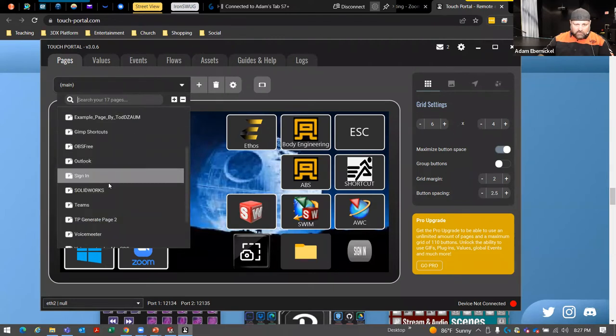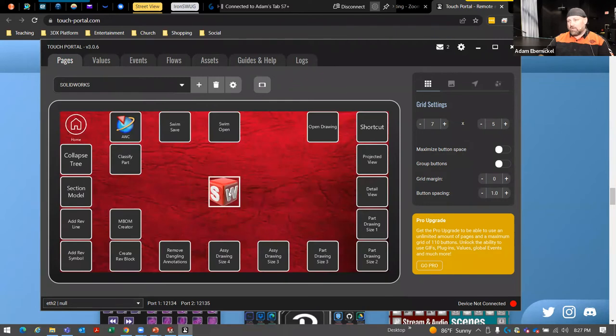Let's go to my SOLIDWORKS page, for example. Here's SOLIDWORKS — I've got the button in the middle that's going to open SOLIDWORKS for me. I've got flash my tree, which is Shift-C, but why not have it as a button? I can just take my hand off my mouse and tap it quickly. Section models — I've got all these different ones, put in the order of what's closer to my hand and what I use more often. The ones I don't use as often are a little further up in the body of the screen.